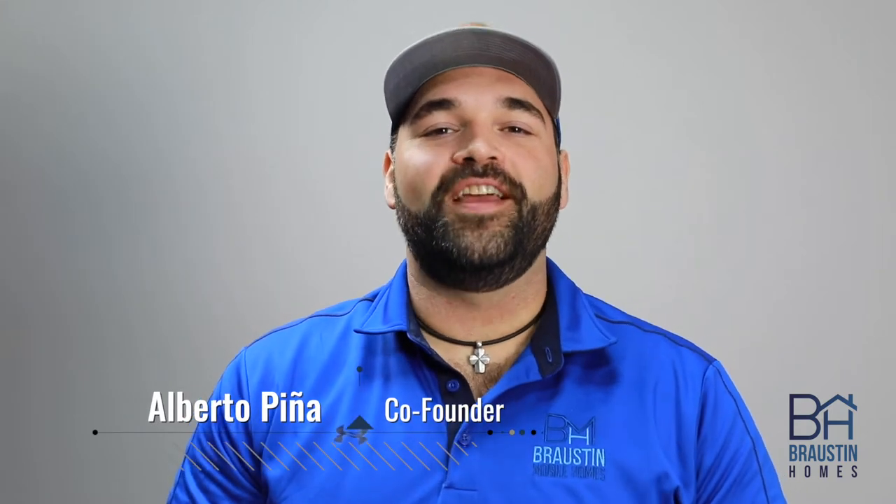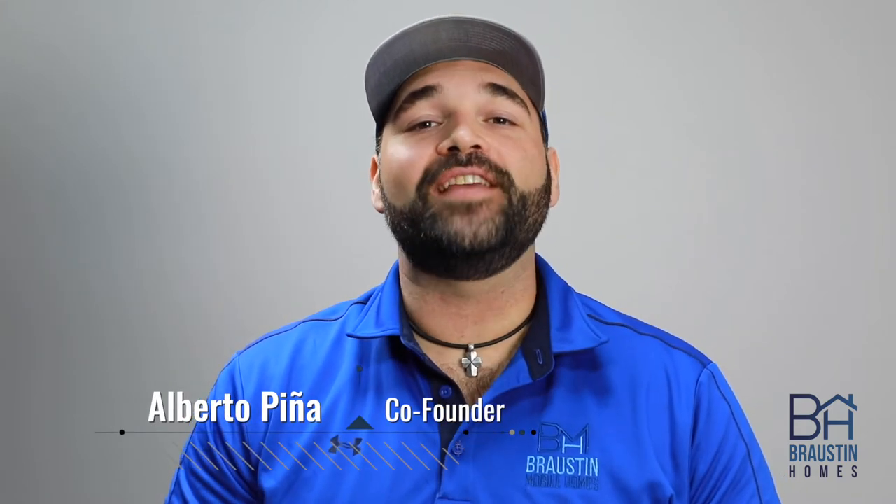Hey y'all, it's Alberto with Rostom Mobile Homes, and today we're going to talk about how to price out a new mobile home.